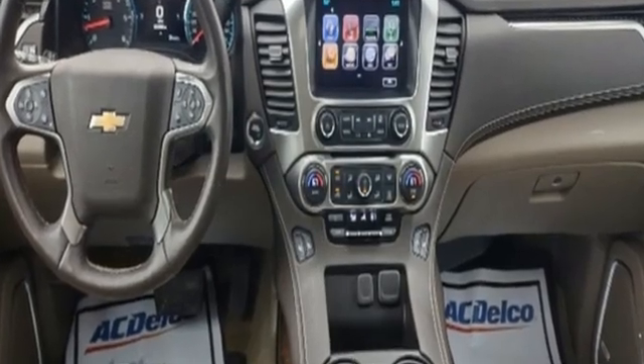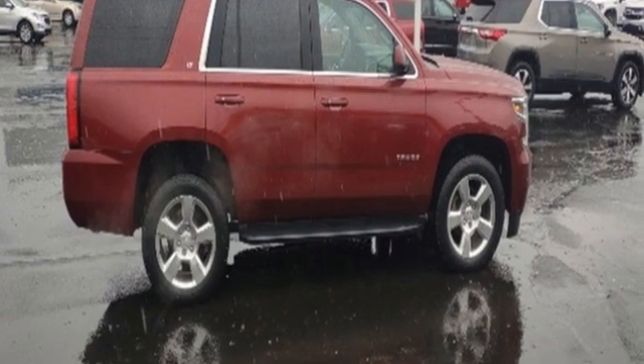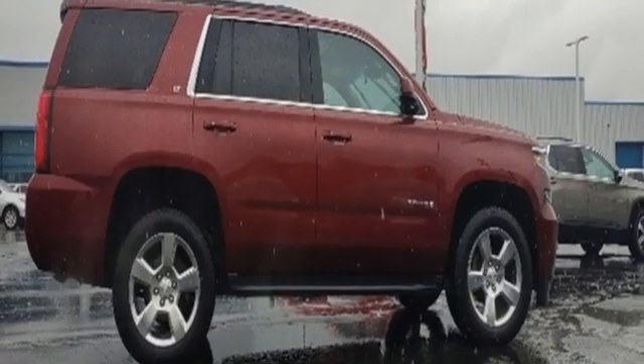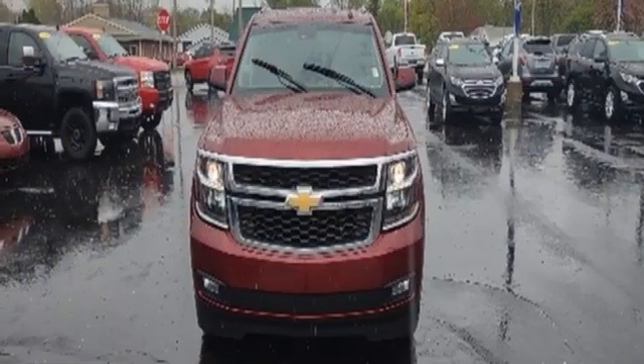A great vehicle is comprised of great features like these: Ecotec 3 engine, front heated leather bucket seats, Bluetooth wireless audio streaming, auto-dimming rearview mirror, and dual zone climate control.